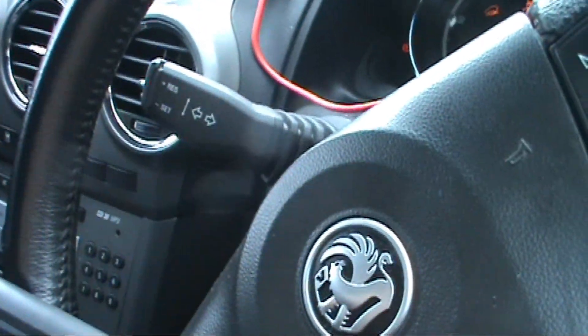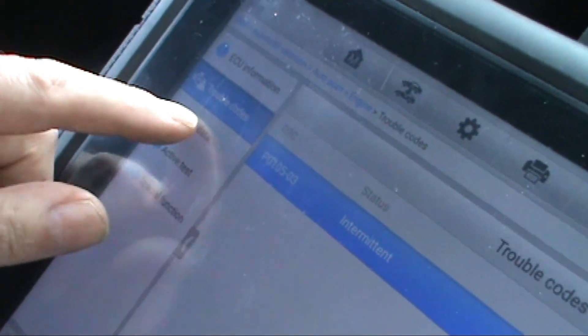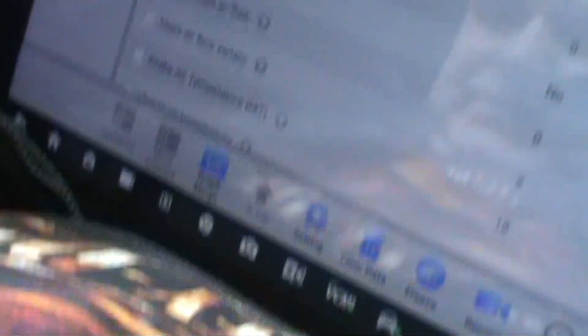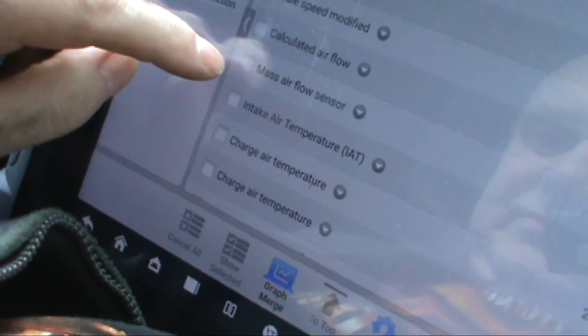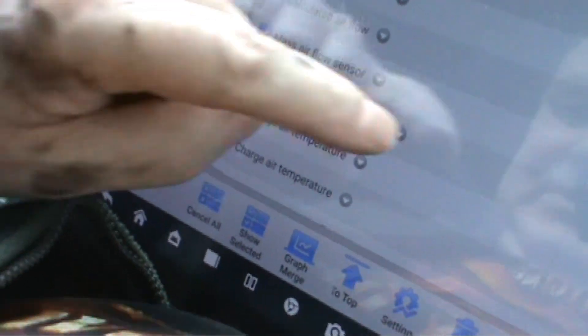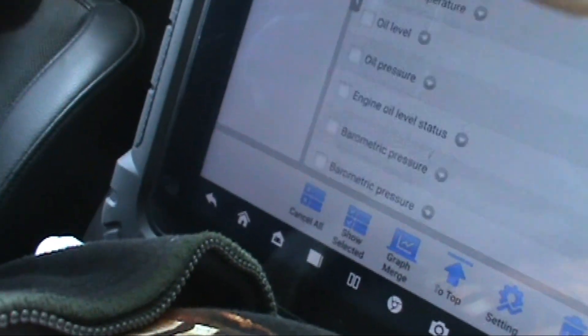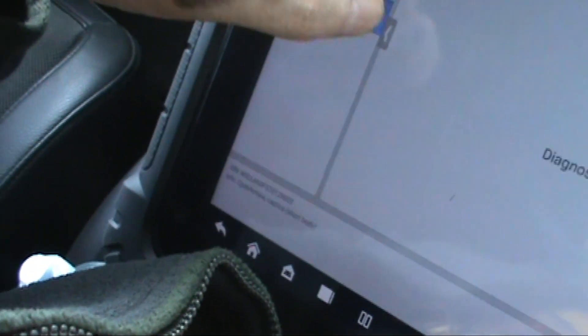The ignition is on and everything, but this is saying it's intermittent, so let's have a look at the diagnostic list - mass air flow, intake... what else is there? Boost pressure sensor? No.